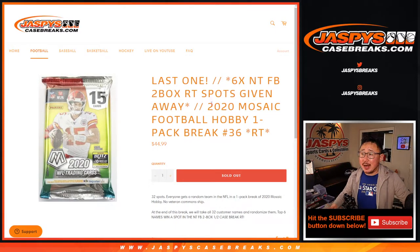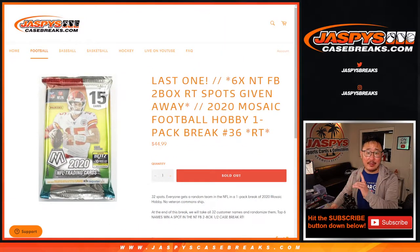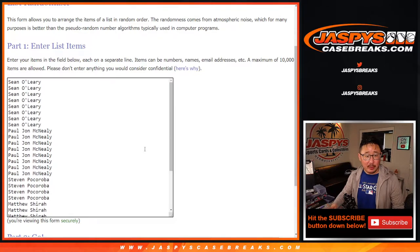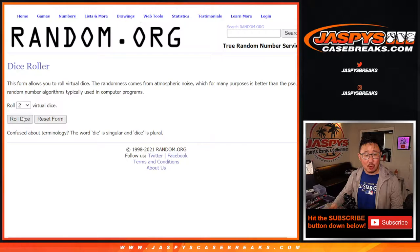Hi everyone, Joe for Jaspi's CaseBreaks.com coming at you with 2020 Mosaic Football Hobby Pack number 36. That's the last one we got to do to give away the final six spots in National Treasures Football. We'll do that dice roll at the end of the video. Big thanks to everybody here for giving this a shot. There's all the teams right here.